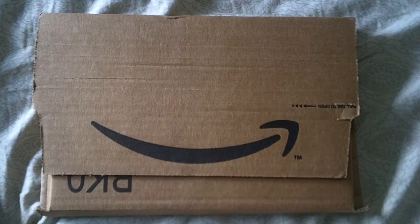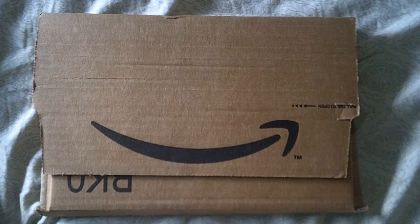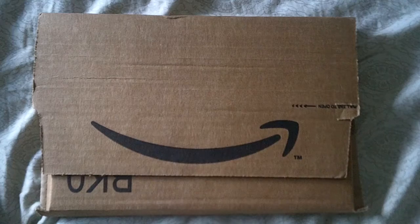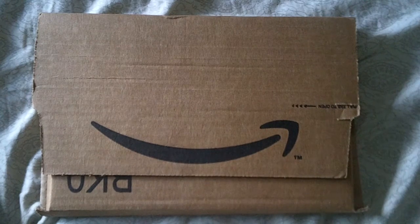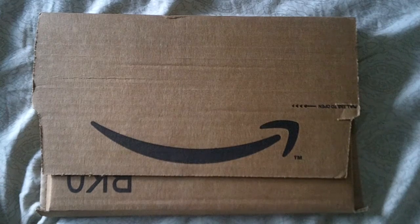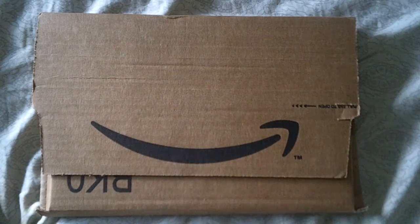Hello everyone, I am back with another unboxing video — this will probably be the last one for the month. I ordered two movies last week: one was from amazon.ca, which came the other day, and this one is from amazon.com. This one came pretty quick for an Amazon order; usually when I order things to the States they take a little bit longer to get to Canada.